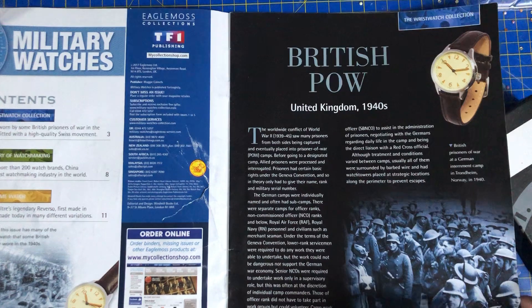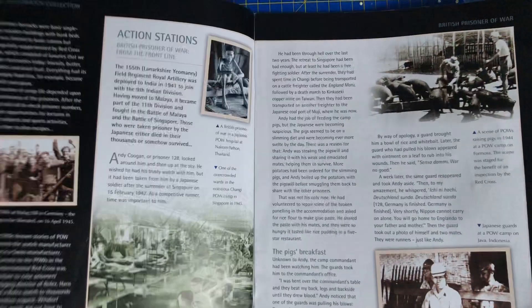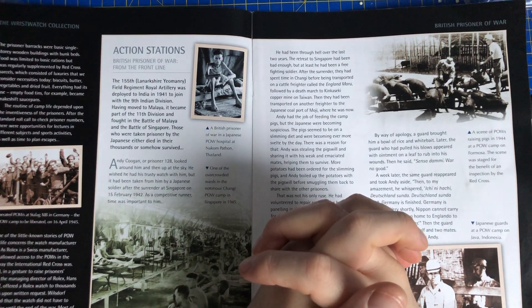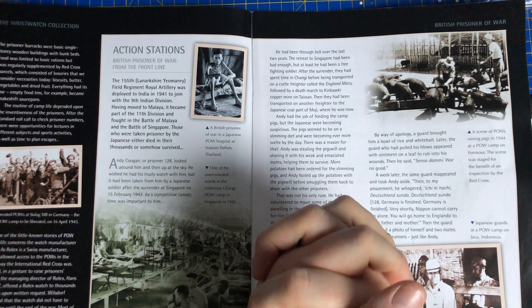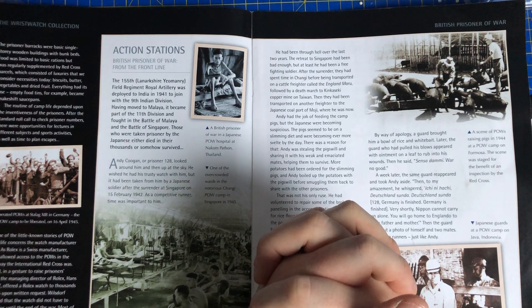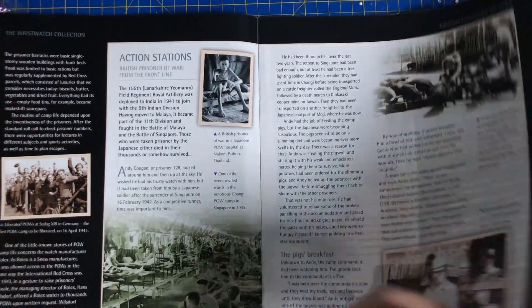British POW, United Kingdom 1940s. British Prisoners of War at a German internment camp in Trondheim, Norway in 1940. And then we're going action stations — British Prisoner of War from the front line. The 155 Lanarkshire Yeomanry Field Regiment Royal Artillery was deployed to India in 1941 to join with the 9th Indian Division. Having moved to Malaya, it became part of the 11th Division and fought in the Battle of Malaya and the Battle of Singapore. Those who were taken prisoner by the Japanese either died in their thousands or somehow survived. Every time I think of Singapore I think of that.